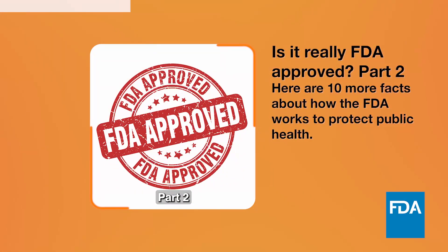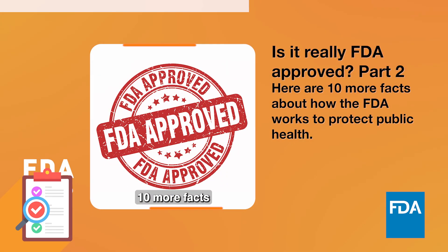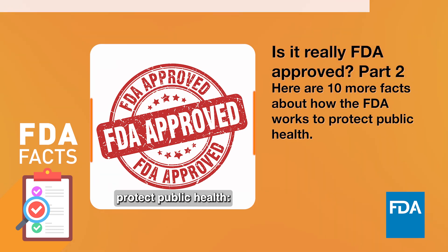Is it really FDA approved? Part 2. Here are 10 more facts about how the FDA works to protect public health.